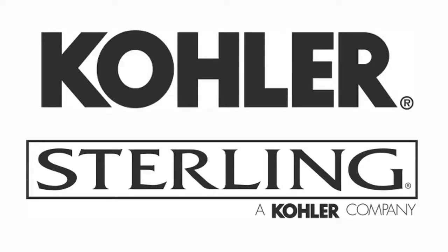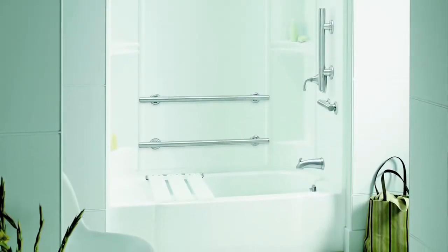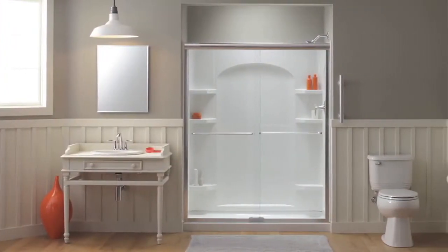The products we use in SmartBath include brand names like Kohler, Sterling, and Delta. We chose those because they are American companies that make quality products most people recognize. The units we use feature caulkless technology where no caulking is needed, so there's no place for water to be trapped behind and black mold to grow. That was very important to us — to bring a product to the client that would be very durable, long-lasting, and look good for a very long time.